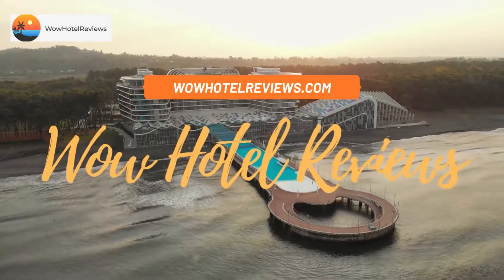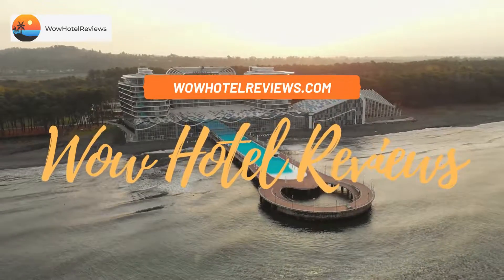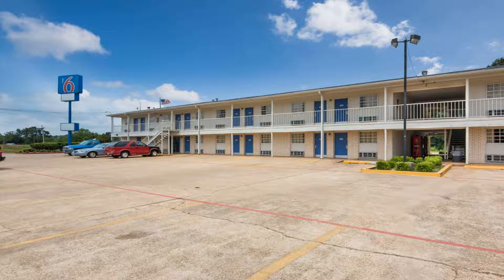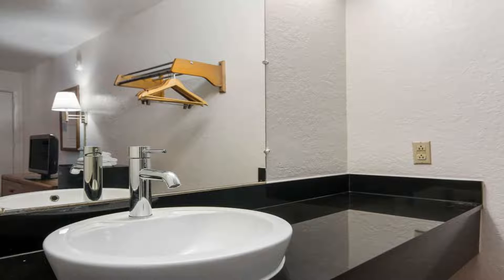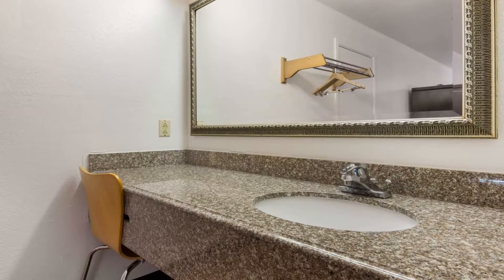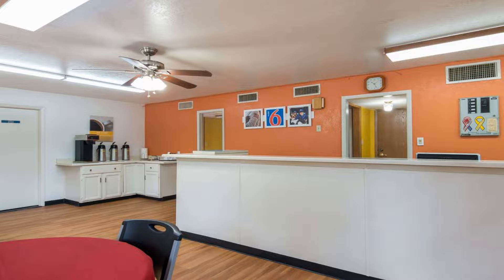Hello guys, welcome to Wow Hotel Reviews. Today I am reviewing Motel 6 Atlanta TX, a two-star hotel. Please use our Booking.com link in the description to book the hotel and get special pricing. Located in eastern Texas, this motel is 10 miles from the Texas-Arkansas state border. It has 24-hour reception, free Wi-Fi access, and cable TV.